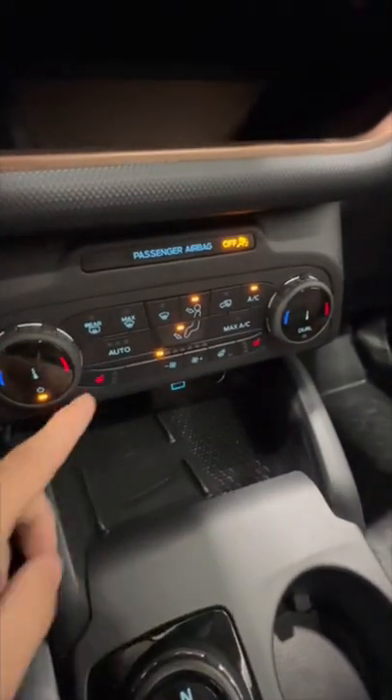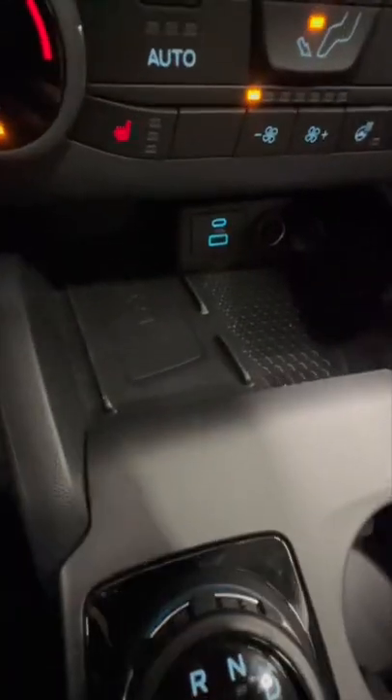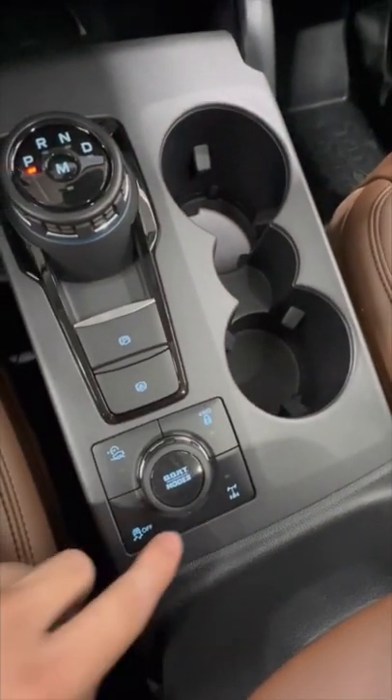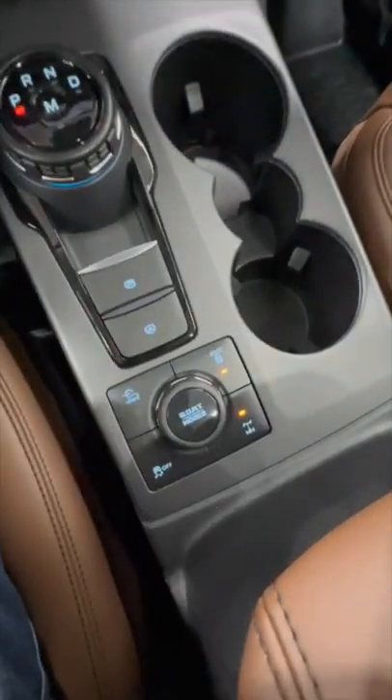Dual-zone automatic climate control with heated seats and a heated steering wheel. We also have a wireless charger and 8-speed automatic transmission. 4-wheel drive lock, a locking differential, and trail control. And we have GOAT modes.